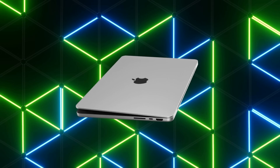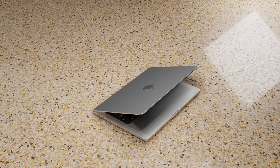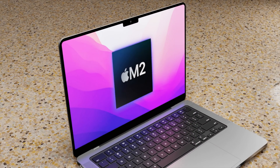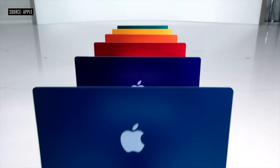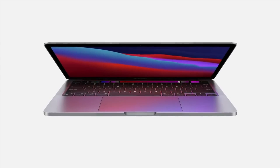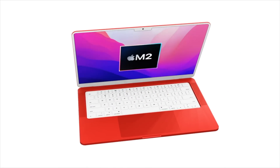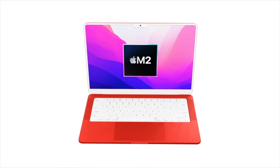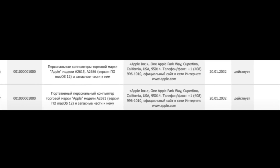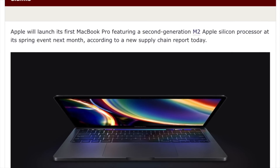On release date: up until very recently, the expected release date of a device with an M2 chipset was targeted at the end of 2022. It was believed that Apple would want to use the M1 variant chipsets across all of their devices before focusing on any M2 devices. However, recent registrations of new MacBooks and new desktops got us thinking that M2 devices could be coming far sooner.